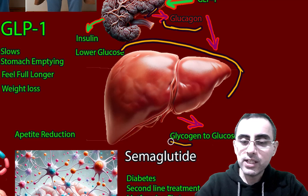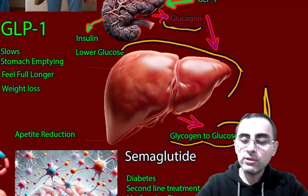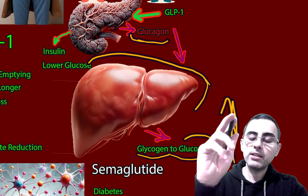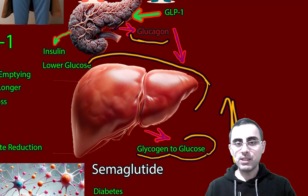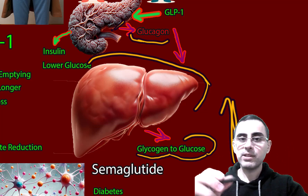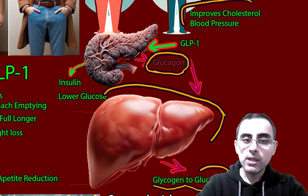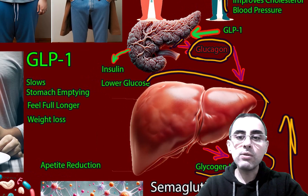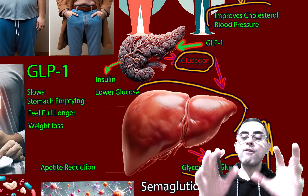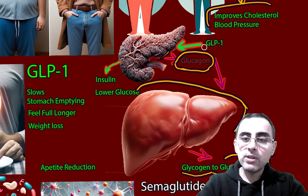In the liver, glucagon causes conversion of glycogen to glucose, and eventually it causes high glucose levels in the blood. So glucagon causes high blood glucose levels. When we have diabetes, we don't want high blood glucose — we want low blood glucose levels. So glucagon is not what we want. What we want is glucagon-like peptide-1, not glucagon, as they have totally opposite effects.